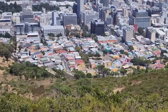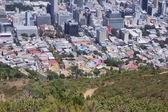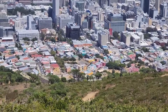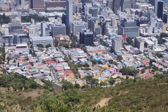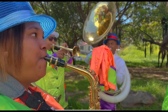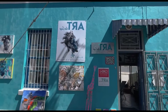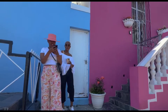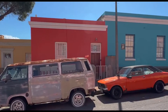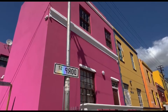As you stroll through Bo-Kaap, you will see historic mosques such as the Awal Mosque, South Africa's first mosque, founded in 1794. The area is also famous for its unique Cape Malay culture, influenced by the descendants of slaves brought from Indonesia, Malaysia, and other parts of Africa. This cultural mix is reflected in the local cuisine, music, and festivals, making Bo-Kaap a rich tapestry of traditions and stories. If you're looking for a place where history, culture, and architecture combine in a riot of color, Bo-Kaap is a must-see destination — offering a chance to know a community that has turned its past hardships into a vibrant celebration of identity.